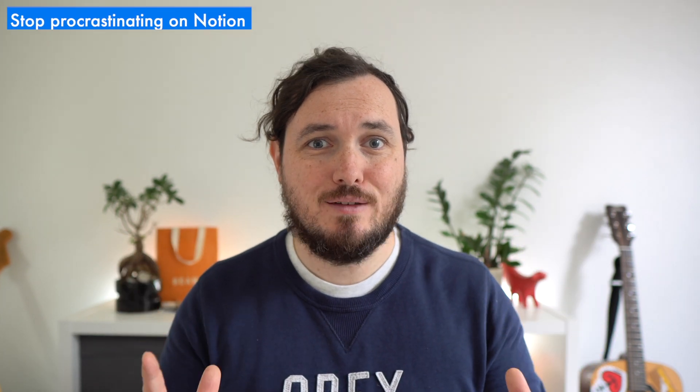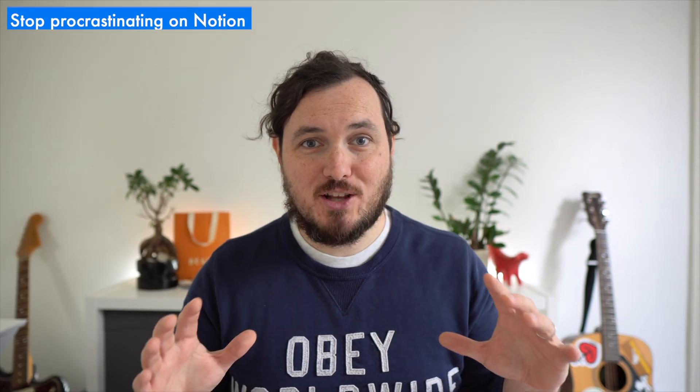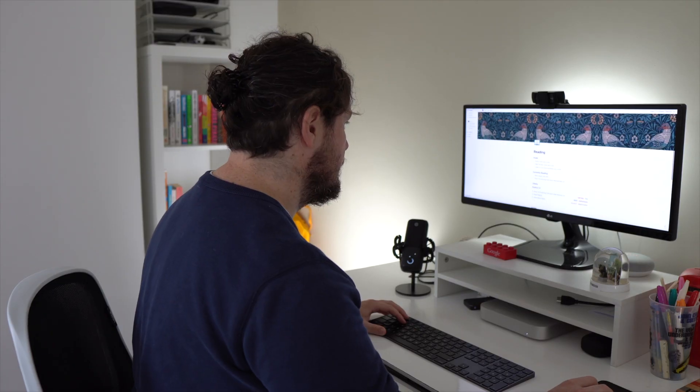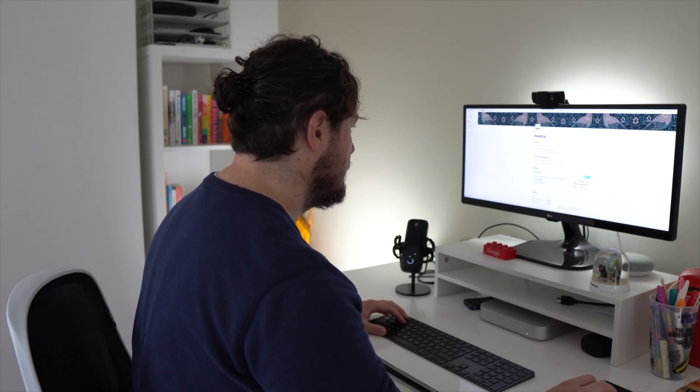Notion has been taking over my life. I've been spending more time on it than my actual projects and getting nothing done. At least I was until I implemented a few techniques that are guaranteed to stop you from doom scrolling your workspace. But before we share those, we need to unpack exactly why it's so easy to waste time on the best productivity app out there.